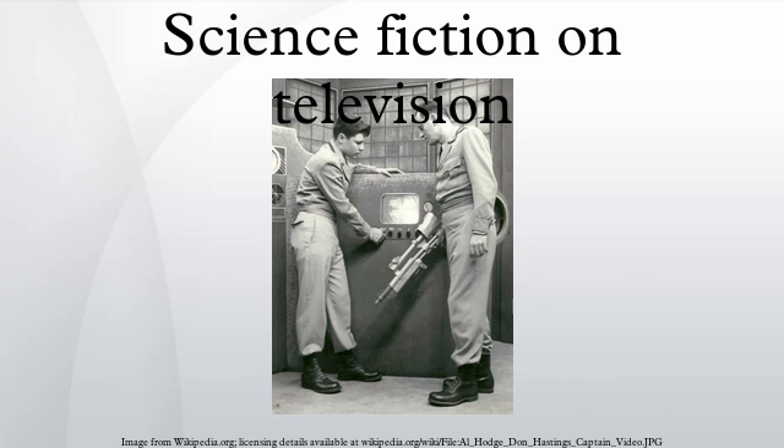Science Fiction Television Economics and Distribution: In general, science fiction series are subject to the same financial constraints as other television shows. However, high production costs increase the financial risk, while limited audiences further complicate the business case for continuing production. Star Trek was the first television series to cost more than $100,000 per episode, while Star Trek: The Next Generation was the first to cost more than $1 million per episode. The innovative nature of science fiction means that new shows cannot rely on predictable market-tested formulas like legal dramas or sitcoms.